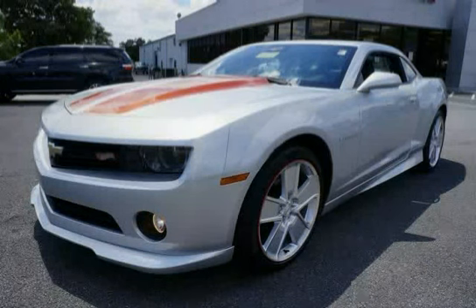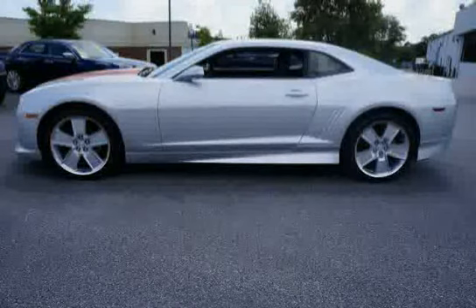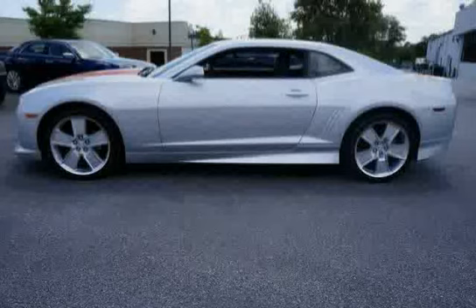This 2011 Chevrolet Camaro is equipped with a sunroof, air conditioning single-zone manual, rear wheel drive, and a maintenance-free battery with rundown protection and retained accessory power.